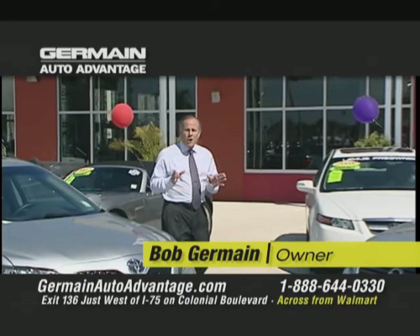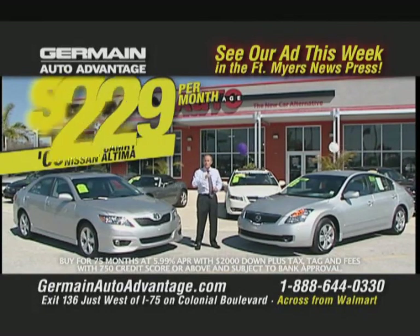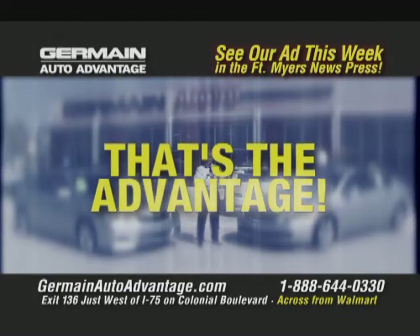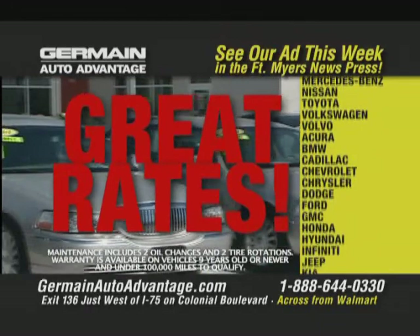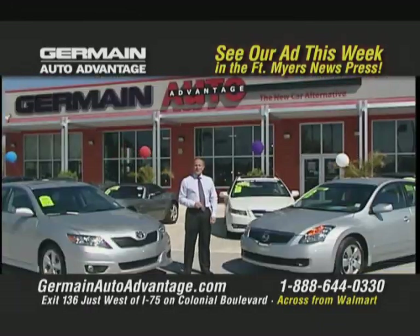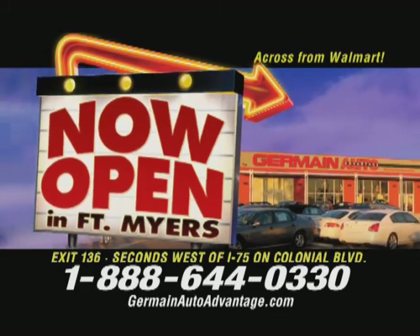I'm Bob Germain from Germain Auto Advantage here in Fort Myers. How would you like an '09 Toyota Camry or an '09 Nissan Altima for $229 a month and you own it? That's the advantage at Germain Auto Advantage. Plus, get a full year of free maintenance, a warranty, and new car finance rates — all for thousands less than new. Visit Germain Auto Advantage on Colonial Boulevard just west of I-75, or online at GermainAutoAdvantage.com.